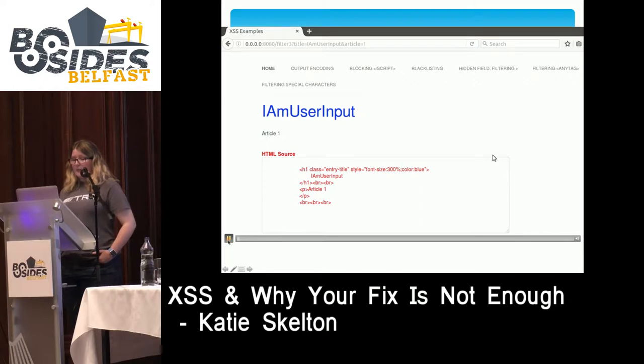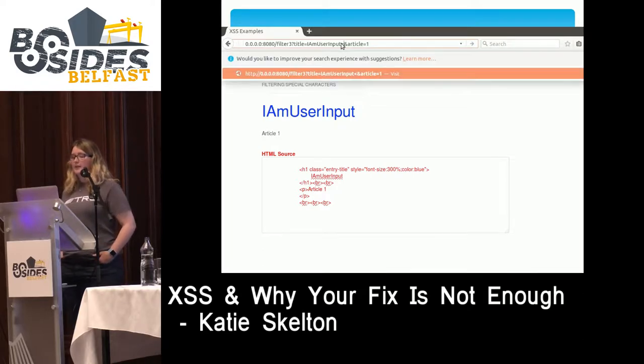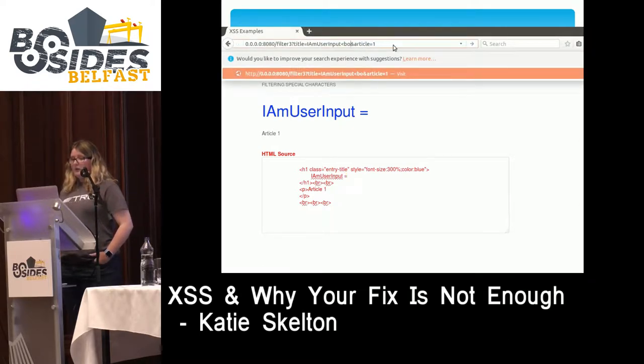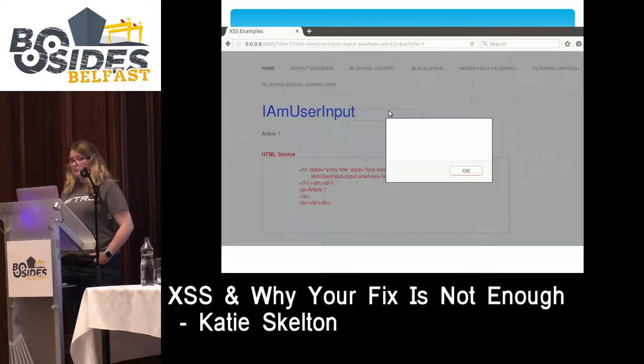In the demo, user input is reflected in a plain text area. We show that the body onmouseover tag is simply being removed by the developer. When we include the input onwheel payload, and a user scrolls over the input displayed on the page, the alert fires.